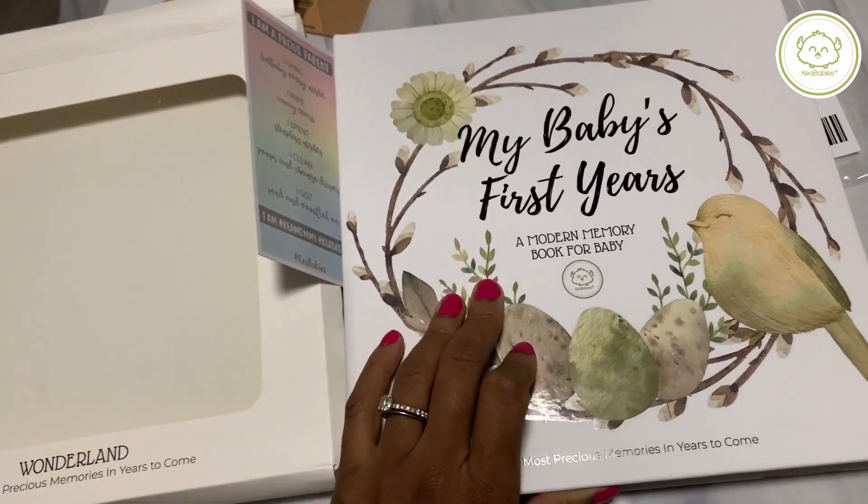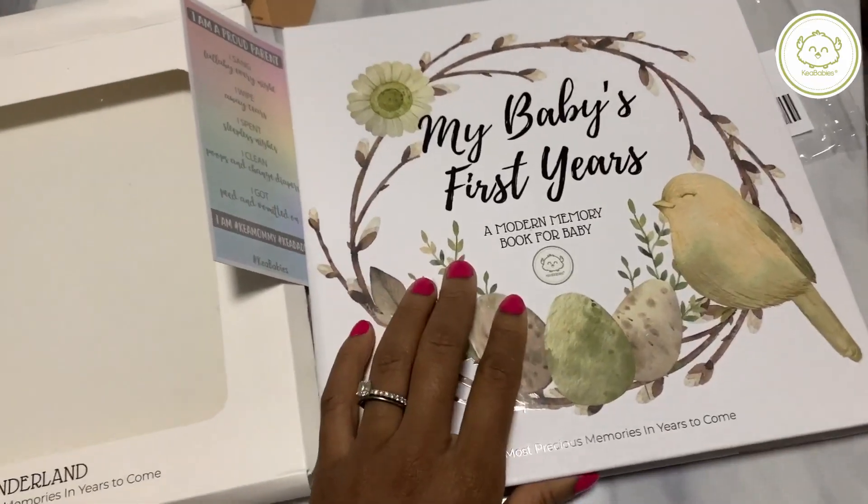Be sure to check them out. Grab yourself some bibs — I'm actually going to get some more bibs. They have a really cute bandana bib that I like. But for now, I'm talking about the memory book that tracks your baby's journey.